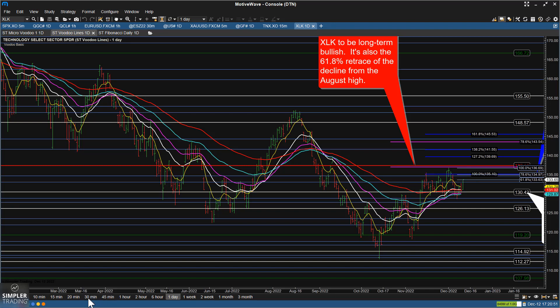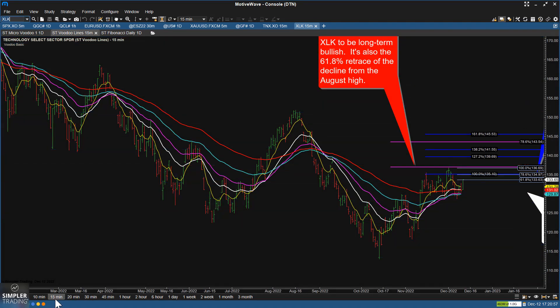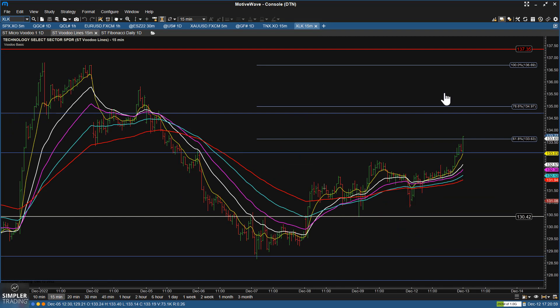Another way to watch this is to dig into the shorter time frames. What we've recovered to is pretty much at today's high — the 61.8 retrace of the decline from that December 1st high. So now the question is: do we revert below this and find resistance at the 61.8 retrace, or do we climb above it?